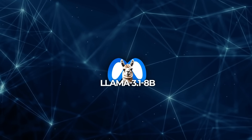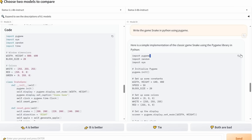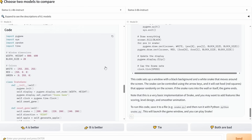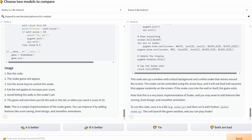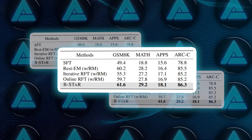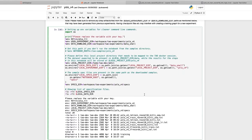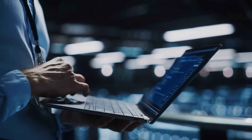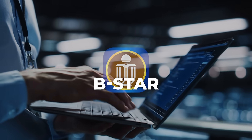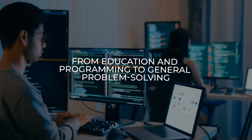The researchers also tested B-Star on more powerful models like LLaMA 3.1 8B. Even with these larger models, which are inherently more capable, B-Star delivered noticeable gains. For example, it achieved 61.6% accuracy on GSM-8K and 29.2% on MATH, outperforming traditional methods by a clear margin. This scalability makes B-Star a versatile tool for a wide range of applications, from education and programming to general problem-solving.